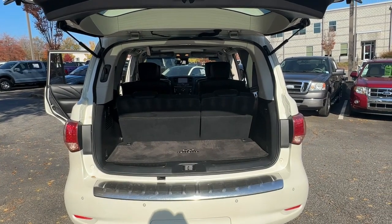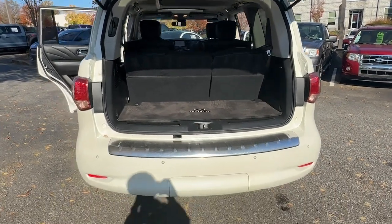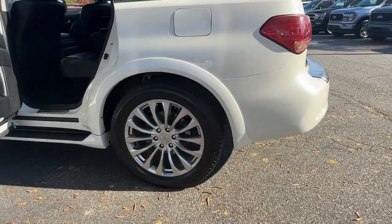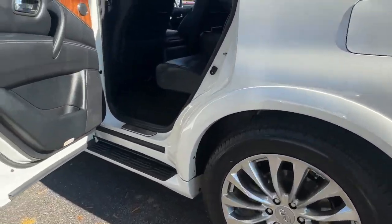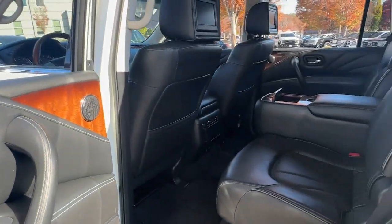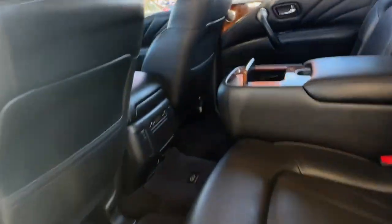These are just some of the great options this vehicle comes with: heated steering wheel, pre-collision system, navigation system, keyless entry, moonroof, power passenger seat, heated rear seat, woodgrain interior trim, heated mirrors, and satellite radio.